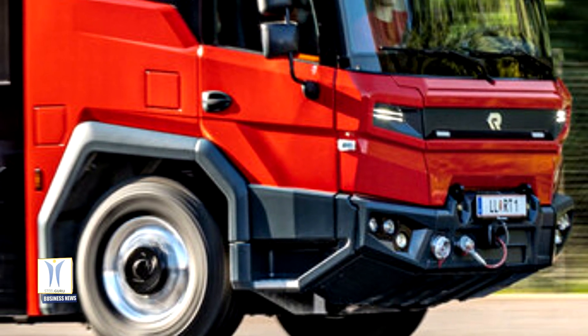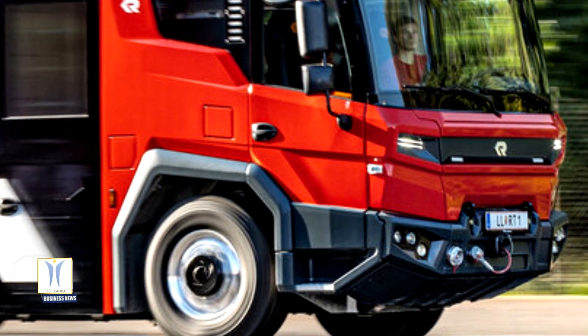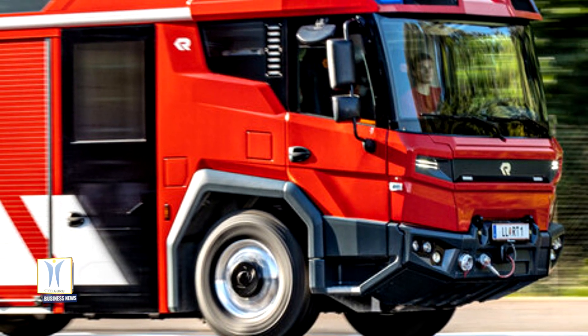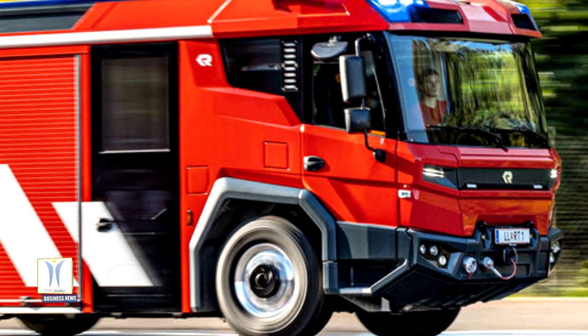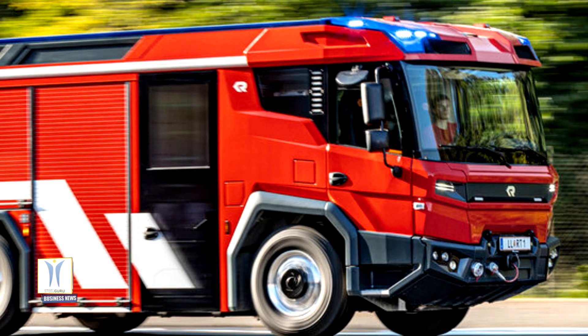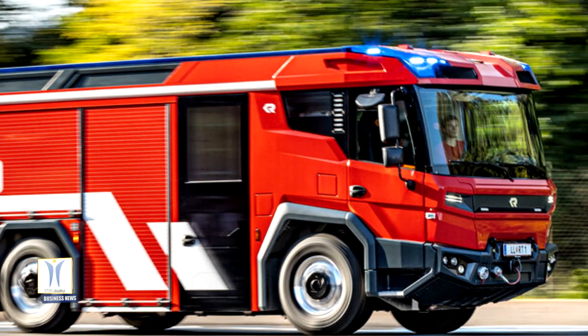Volvo Penta has developed an electric driveline for leading fire service vehicle manufacturer Rosenbauer's pioneering fire truck, named Revolutionary Technology. The truck, which features groundbreaking drive technology, vehicle architecture, operability and connectivity, was officially launched at an event in Austria.